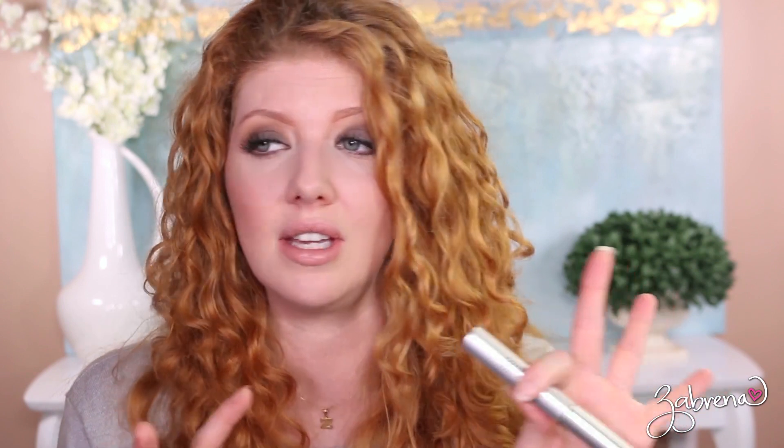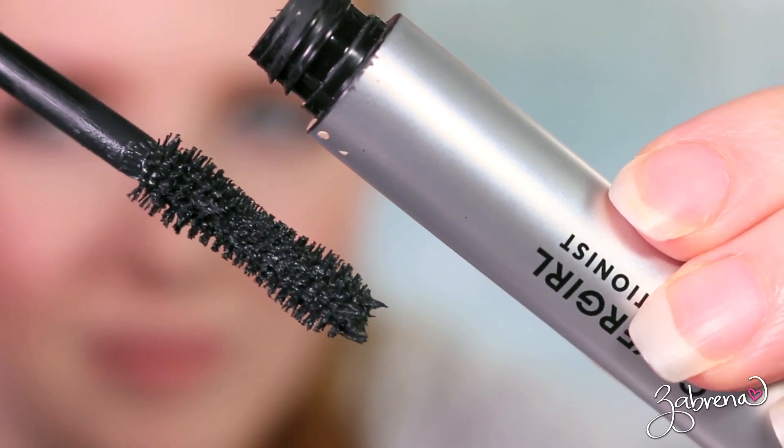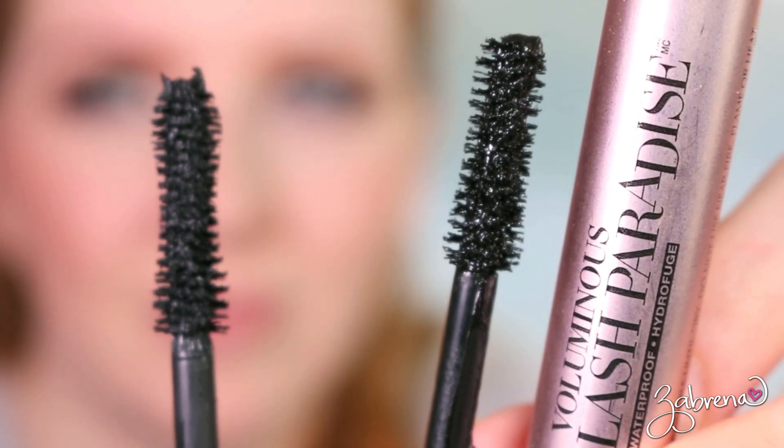Another love I've been using every day since talking about it recently is the CoverGirl Exhibitionist Mascara. This is holy grail status for me — great wand, excellent formula, makes my lashes look beautiful, and I feel confident wearing it without false lashes on an everyday basis. I'd even go so far as to compare it to the L'Oreal Lash Paradise, but it's a much easier formula to remove. So if you like Lash Paradise but want something easier to take off, check out CoverGirl's Exhibitionist.